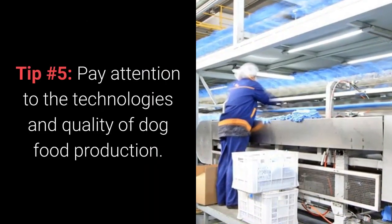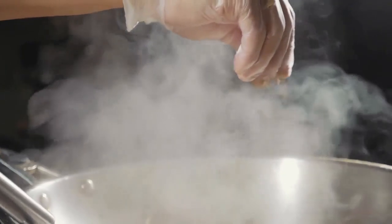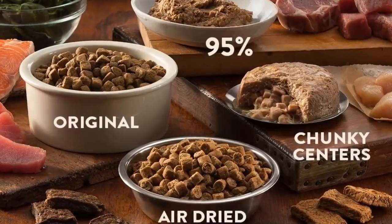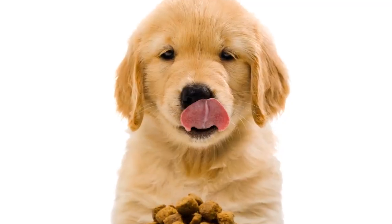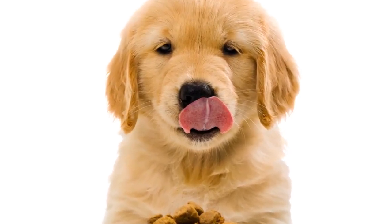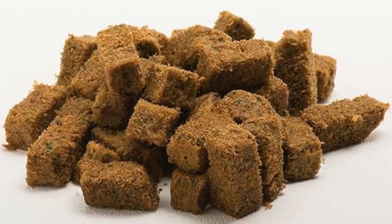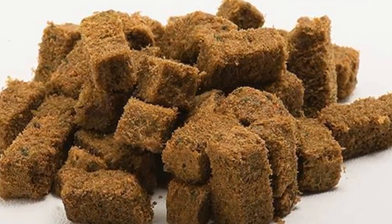5. Pay attention to the technologies and quality of dog food production. Preserving dog food necessitates thermal processing, but even the highest-quality ingredients can become bad-quality ones if they are not processed correctly. Dog food comes in the following varieties: dry dog food, dehydrated dog food, canned dog food, and raw dog food. I prefer dehydrated dog foods because they contain very few preservatives, the thermal processing is kept to a minimum, the food is complete and well-balanced, doesn't require additives, and after processing the food retains nearly all of its original nutritional value. Note that dehydrated dog food tends to be very expensive, so consider something more affordable if you have more than one dog.